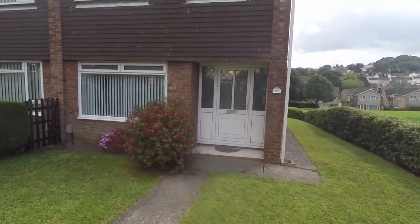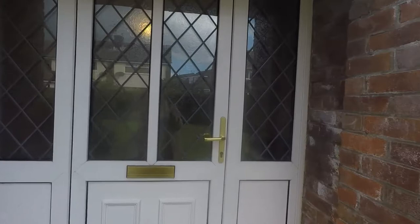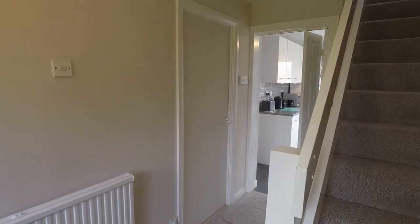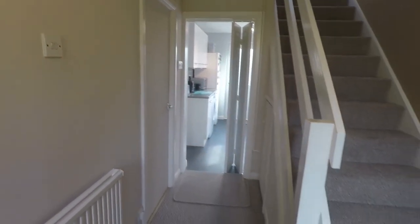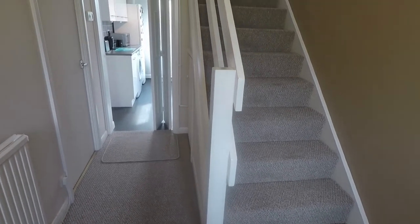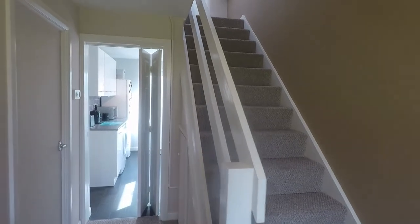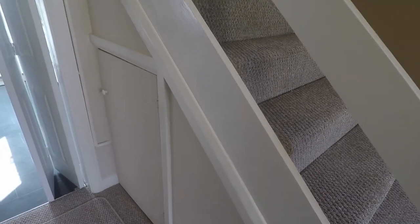So we'll take you in through the front of the property and show you the rest of the garden in just a moment. We enter in through the front hallway area. You have newly fitted carpets throughout the property that have been fitted in the past year — lovely clean neutral carpets throughout. Stairs up to the first floor, and you also have storage underneath the stairs as well.